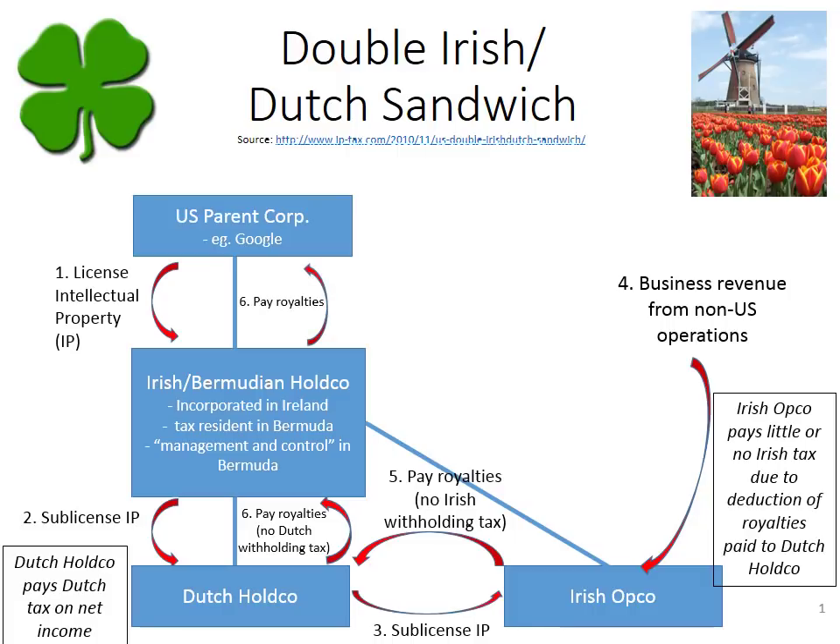The next step is that with that money, or at least part of that money, the Irish Bermudian Hold Co. pays royalties to the U.S. parent corp as per their original license agreement. The U.S. parent corp would then pay U.S. tax on the net income from those royalties.